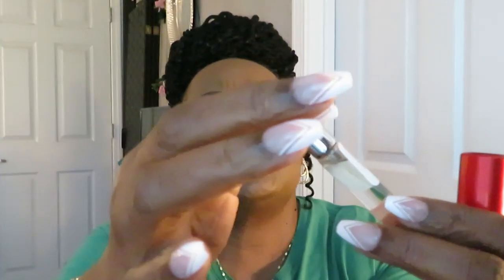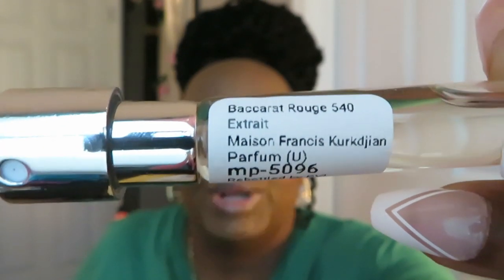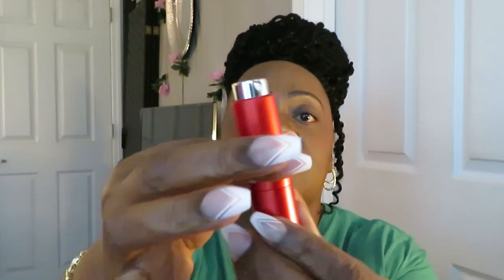They got it labeled here too — the Baccarat Rouge. Let me see if y'all can see it on the label. My Canon SX70 HS — that's what I use. Anyway, the bottle comes out and you just put it back in the pump, twist it up and twist it down — that's it.